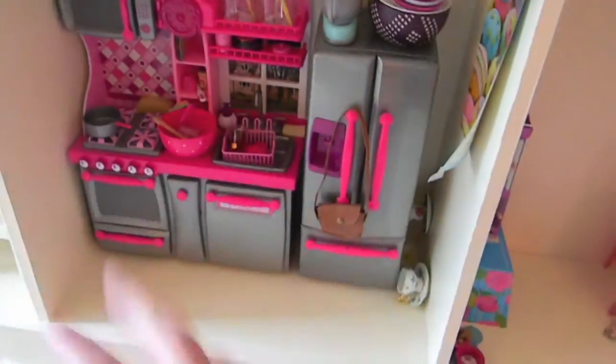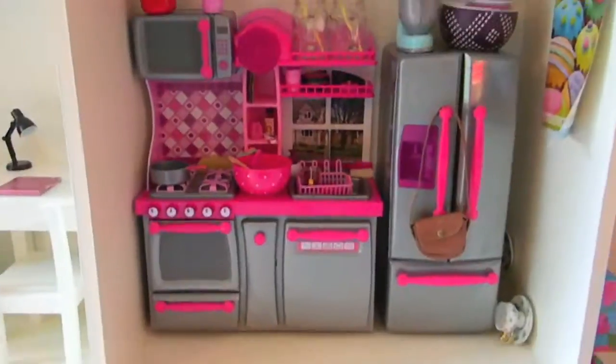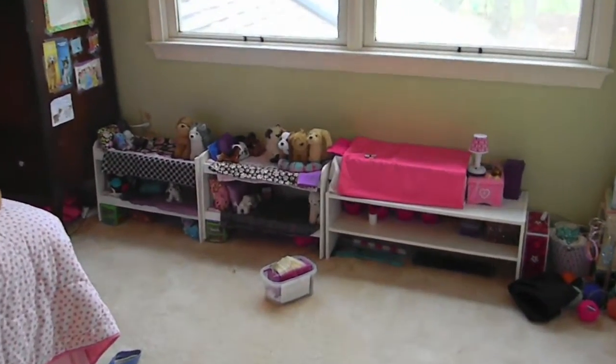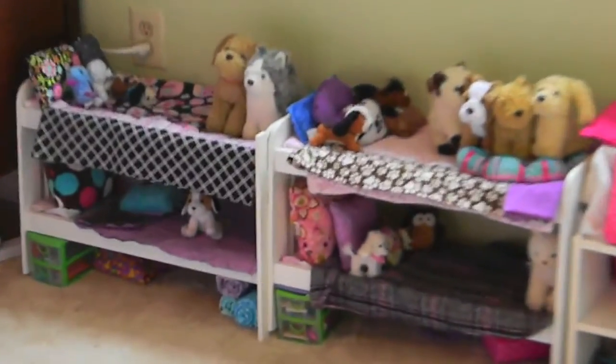So this is my sister's dollhouse. She kind of has a lot of things in here — this is where I get most of my stuff that I use in sets. So that is our wacky, messy dollhouse, and I will see you guys again in the next video!